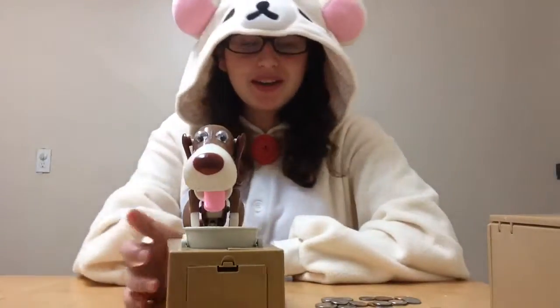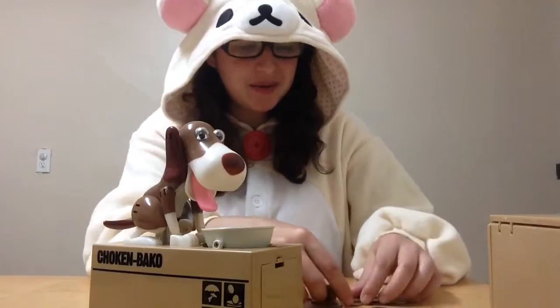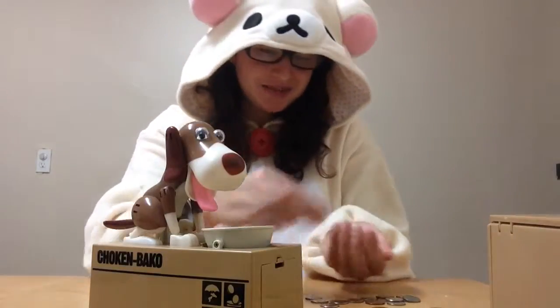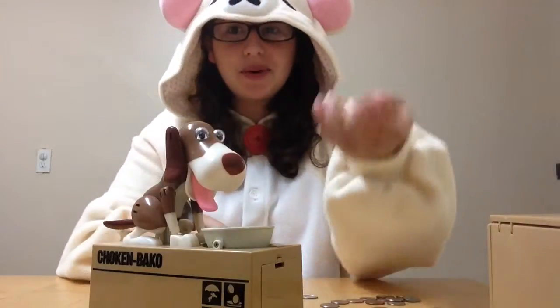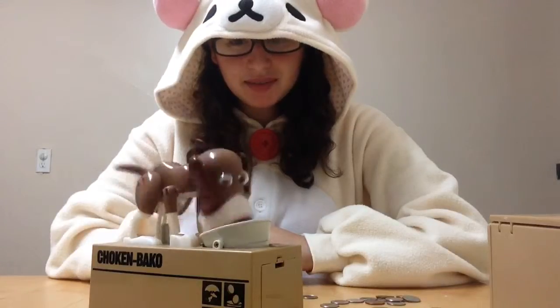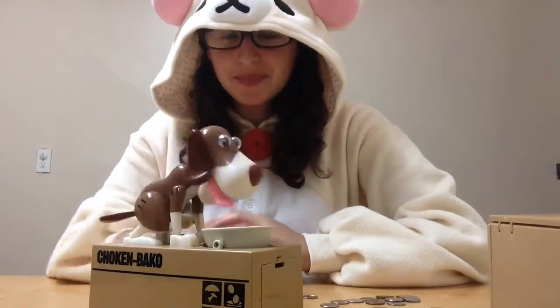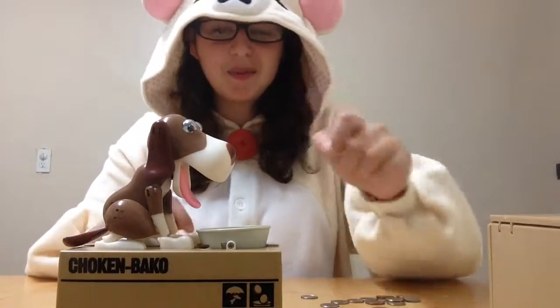I like this one better because I can put more coins, not just one. I can put a lot of coins and it takes them all. I'm going to put a lot over here and put them in the bowl. So instead of going one by one, I can just put a whole bunch in the bowl. That is all. Thanks for watching. Bye-bye!